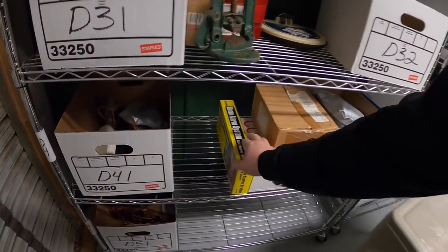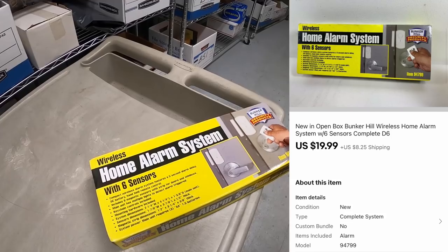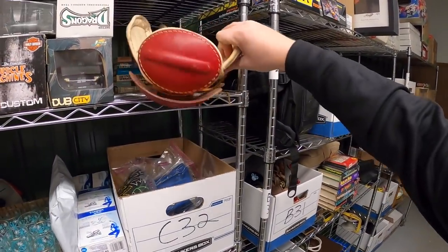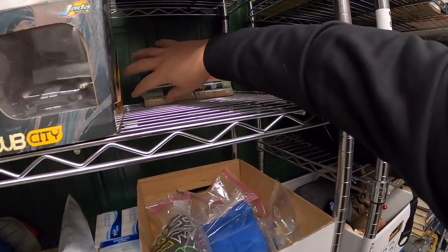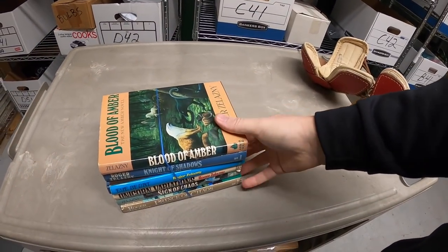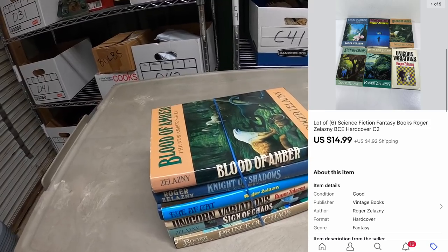On this D-Rack, I sold this home alarm system — new in the box, a little bit older, so not worth a whole bunch of money. That sold for $19.99 plus shipping. Next thing is a lot of books on the C-Rack. It's a lot of six Roger Zelazny books, got at a garage sale about three months ago. I've got 10 cents into each one, so a total of 60 cents, and they sold for $14.99 plus shipping.